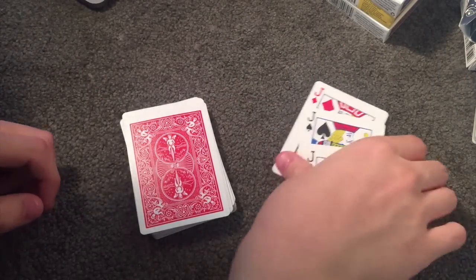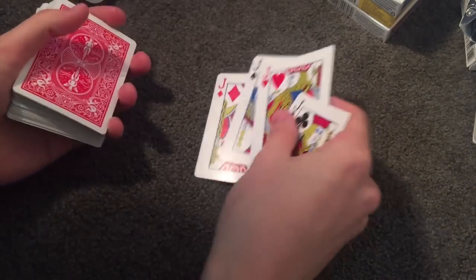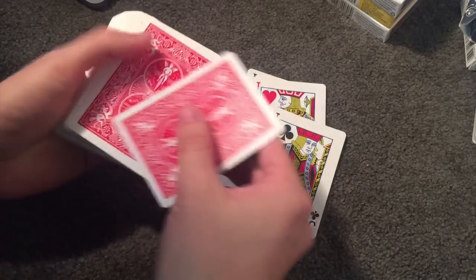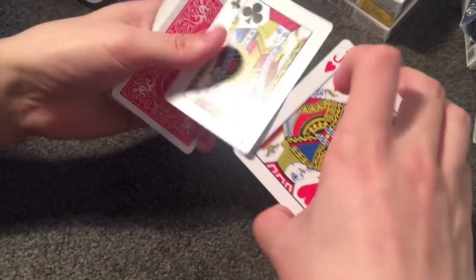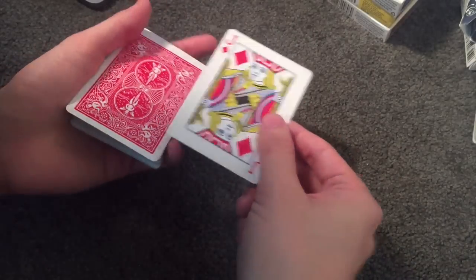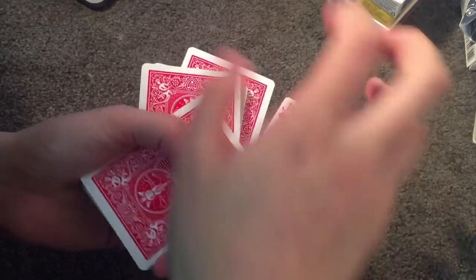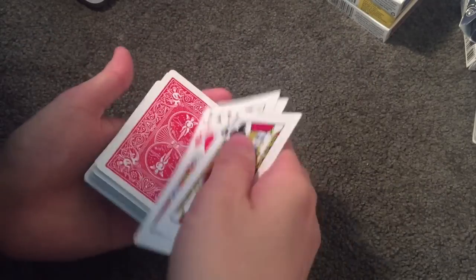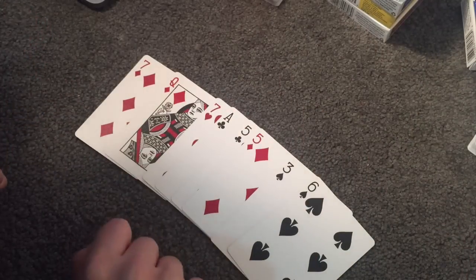That is the trick. Believe it or not, that is one of the harder ones I'll be showing you, but nonetheless it's a fantastic trick. Very quickly before we teach you the next one: get your break, get your jacks, put them on top — one, two, three — get your jacks in the deck, and there you go. There are just so many things you can do with this, but that's just one of them. Onto the next trick — let me show you it and then I'll show you how it's done.